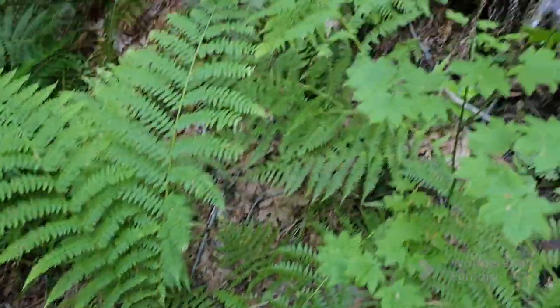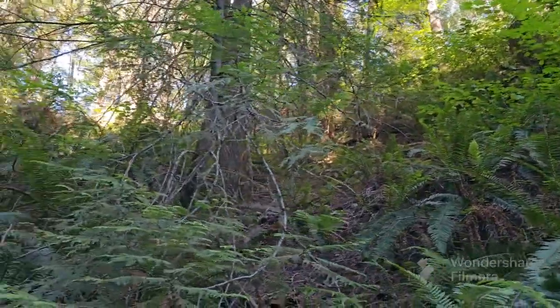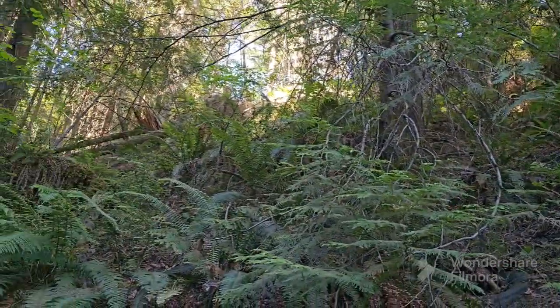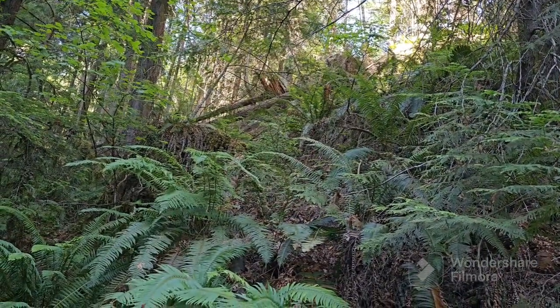From what I've been told, there used to be a road up here that came across the top, and people would dump stuff off of here. Those cars are right there — let's get to those cars because that's the main thing we're trying to find.